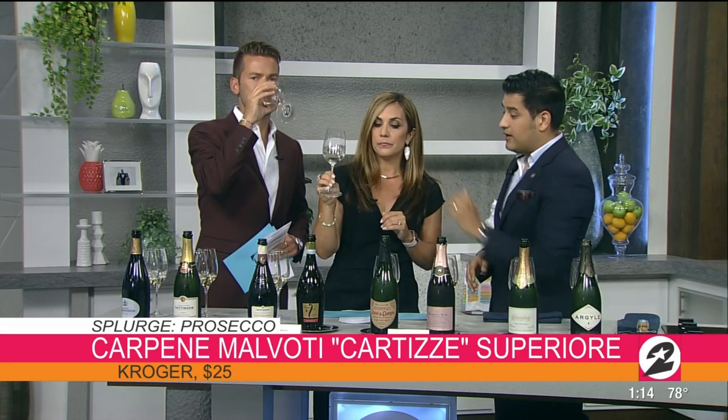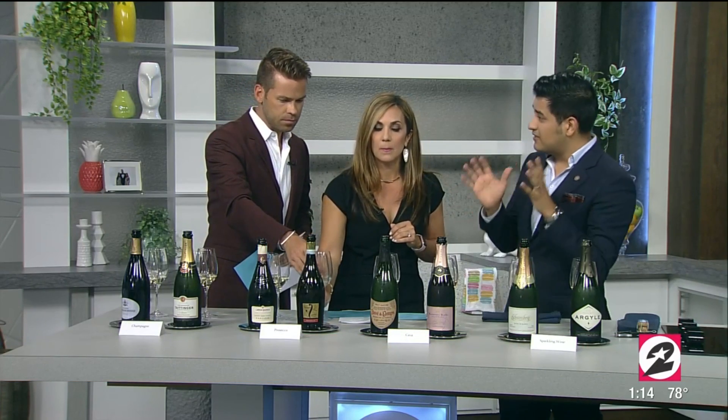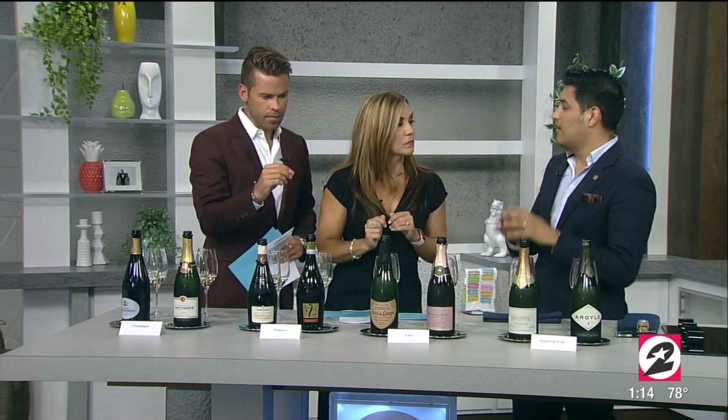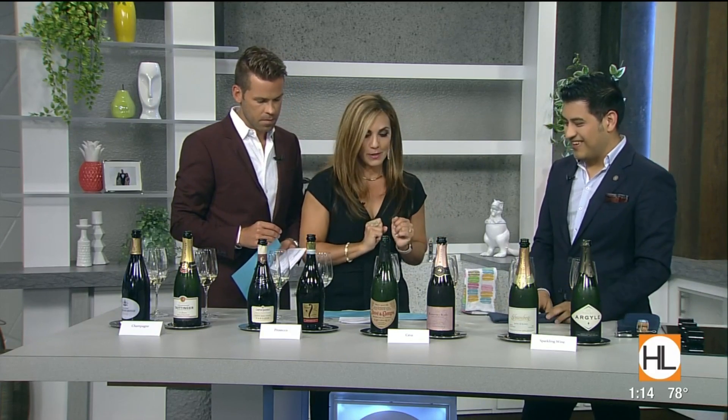Carpene is one of the oldest Prosecco producers, and the one we carry here is the Cartizze, which is a single vineyard inside the Prosecco region. Prosecco is mainly made all around the Veneto area, but Cartizze is a specific single area, so you get a little more complexity. You can see the color difference too — I like that one better.